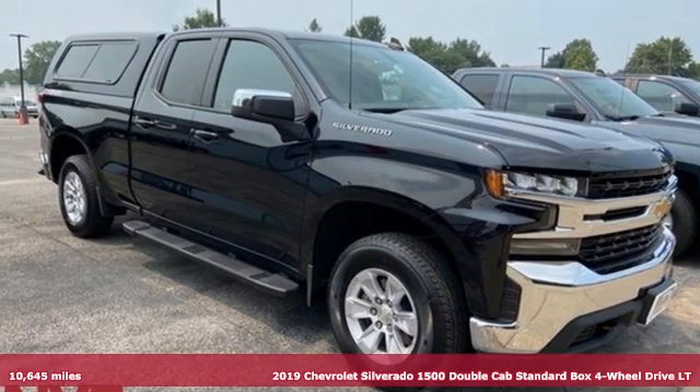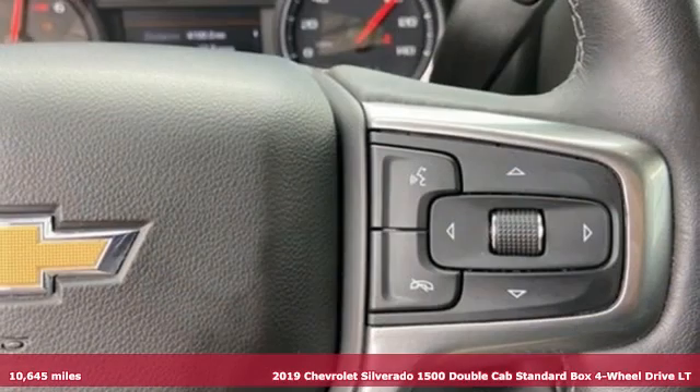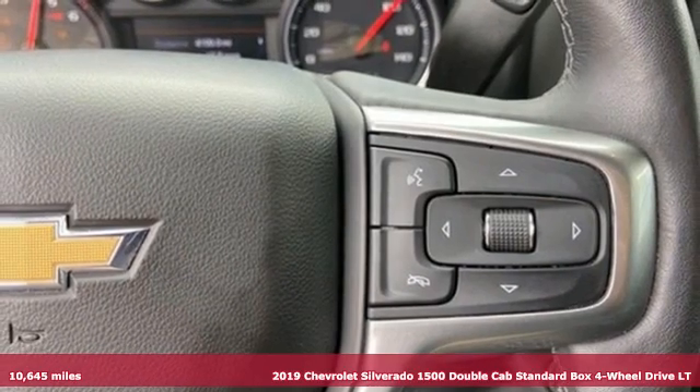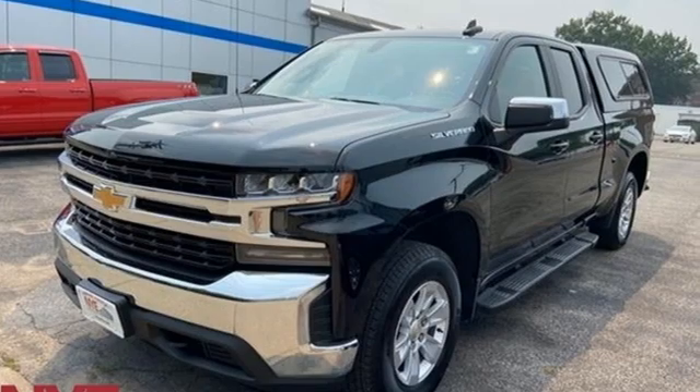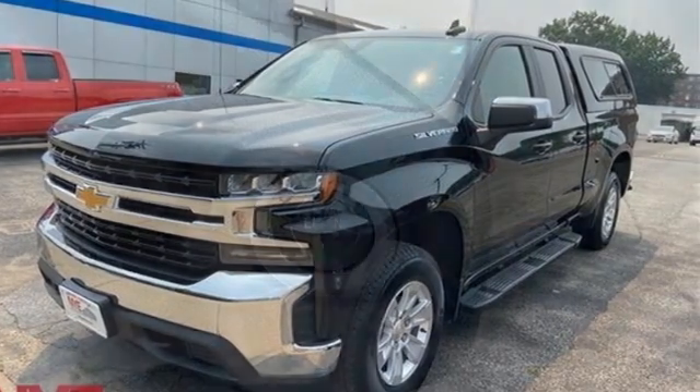Here's a 2019 Chevrolet Silverado 1500. Equal parts suave and stout, this multi-tasking Silverado is a powerful personality. Plus it offers an exciting list of features.